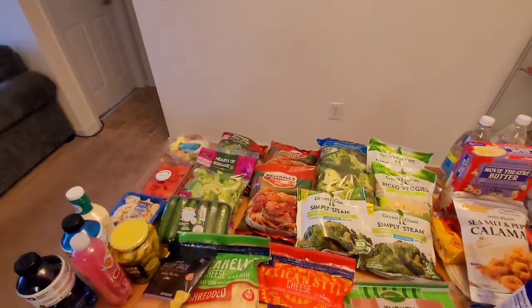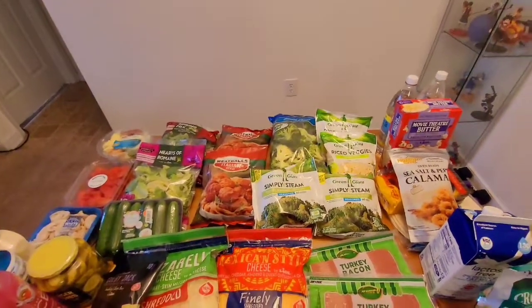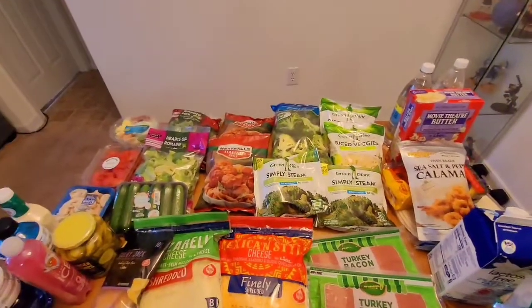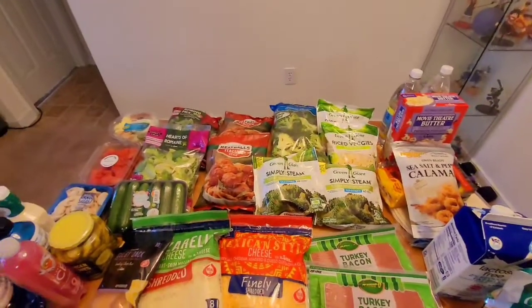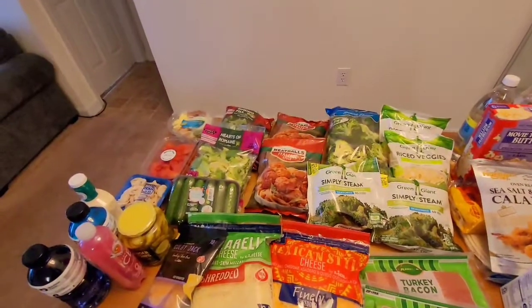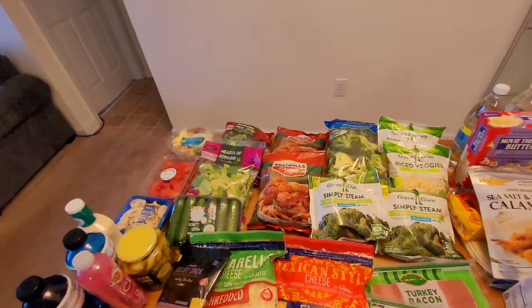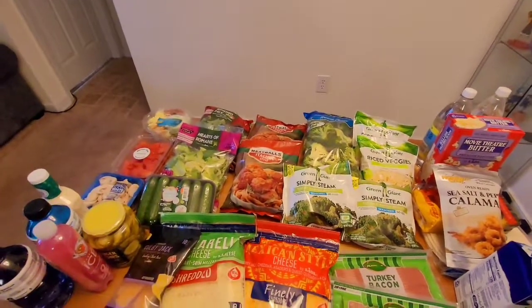Today I have for you my first Lidl haul. I went to Lidl and picked up some items for the week for meal prep and meal planning. I like to go through everything I bought with you, and I'll also put down in the description below the meals I plan on making.